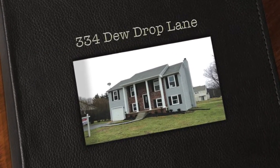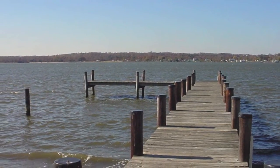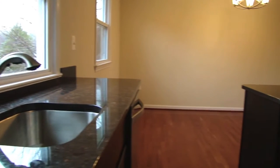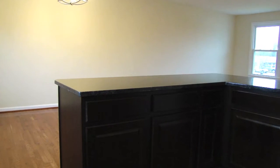334 Dew Drop Lane is located in a waterfront community in Prince Frederick. The new kitchen has granite countertops, espresso wood cabinets, an island, and stainless appliances.